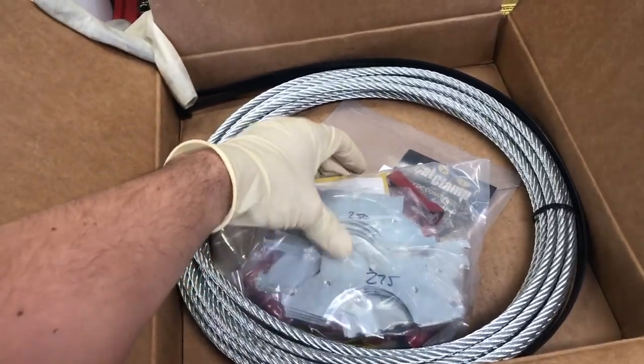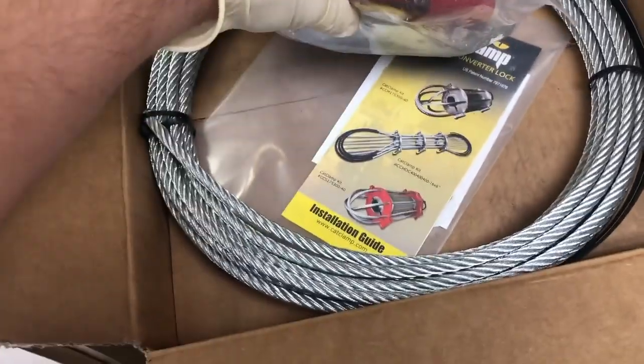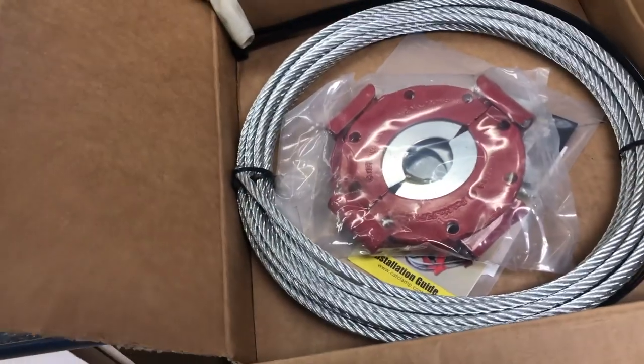Inside the kit you get 40 feet of steel cable, adapters for different sized pipes, and the big clamps. That's what it's going to look like when it's all finished.